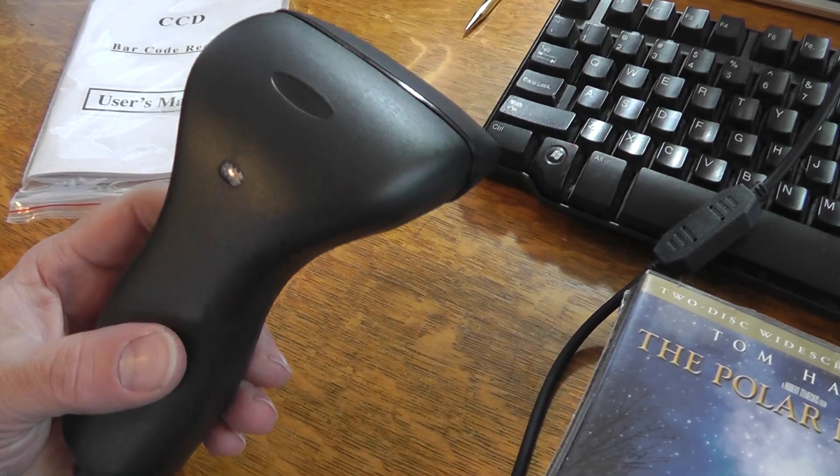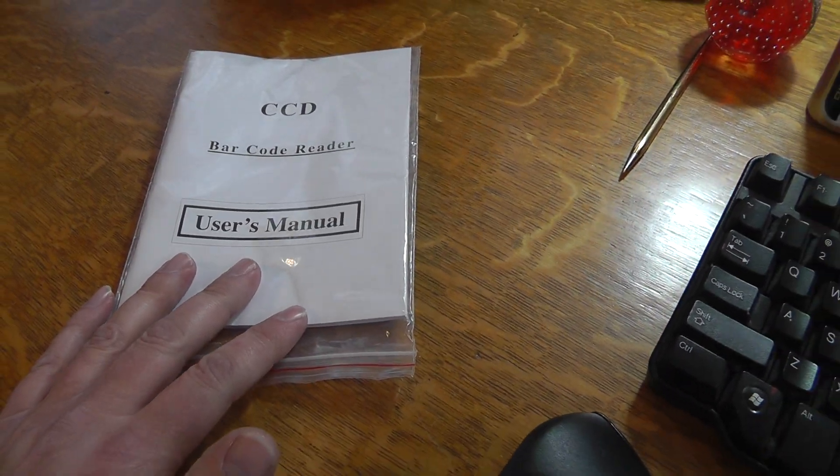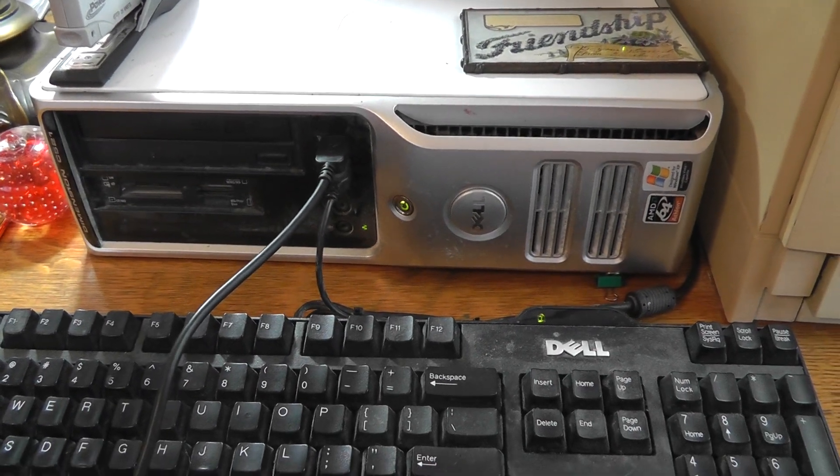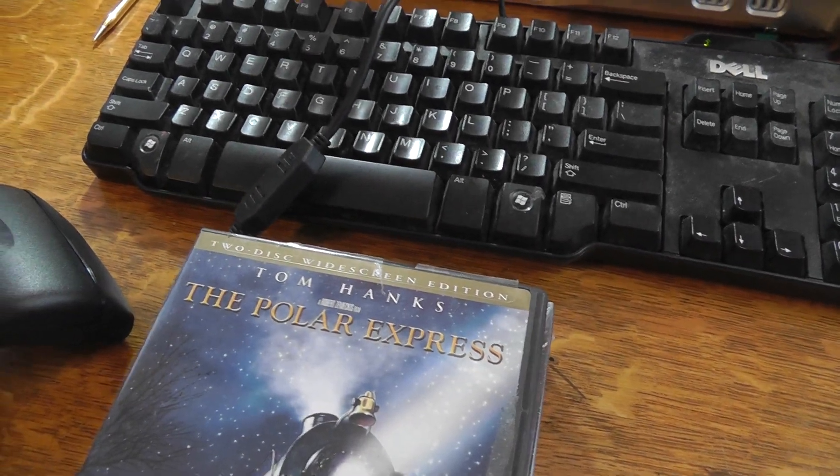It really comes in handy. It's a good tool to have if you have a lot of stuff that has barcodes on it. It came with a user manual — I haven't even looked at it. It comes with a USB connection; you just plug it right into the USB port.